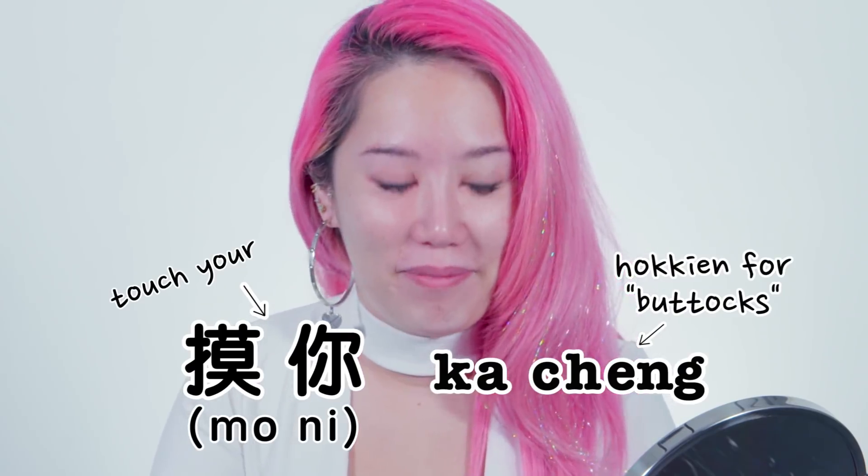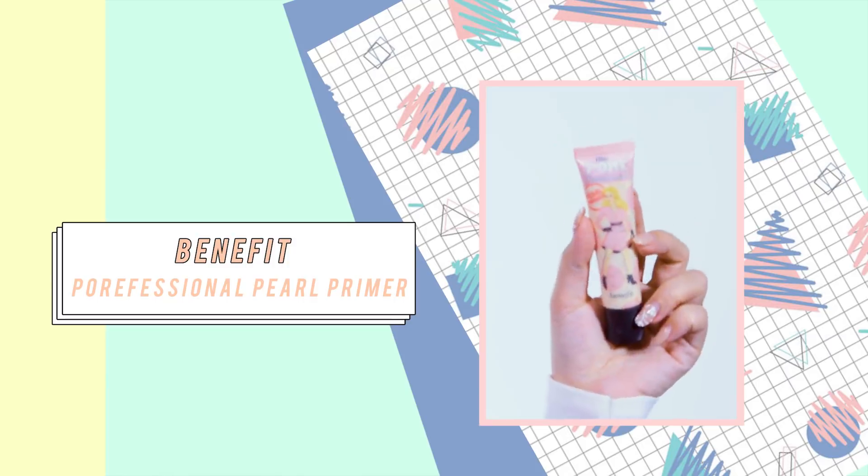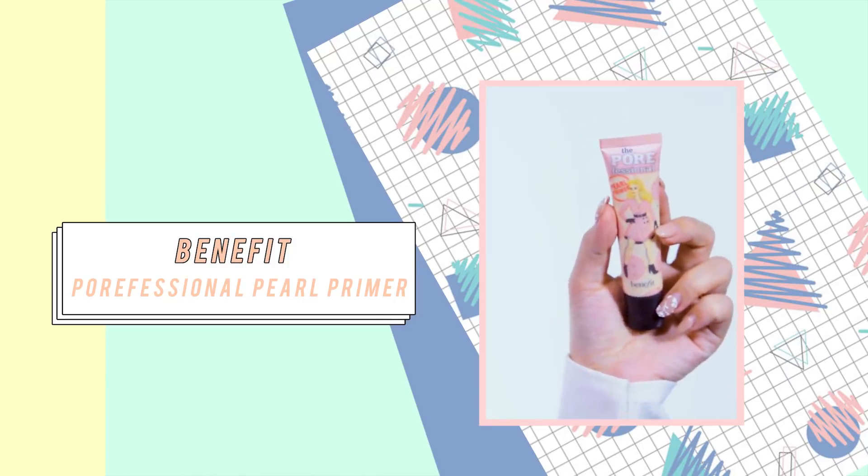It could have been worse — my name could have been Monica, and then it would be Monica Chung, get it? Like Monica Chung. Anyway, next step I'm going to be putting on my primer, using my trusty professional primer.